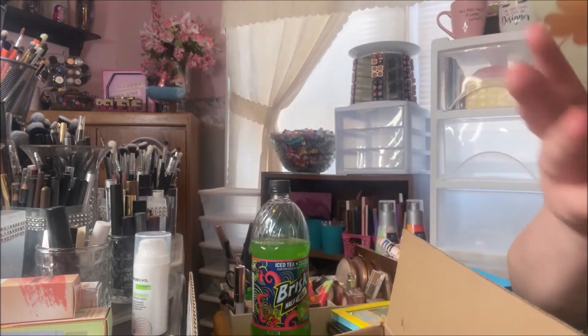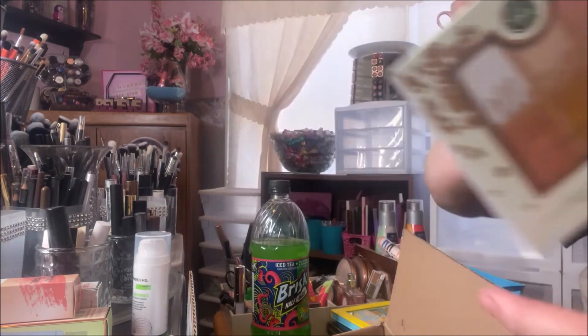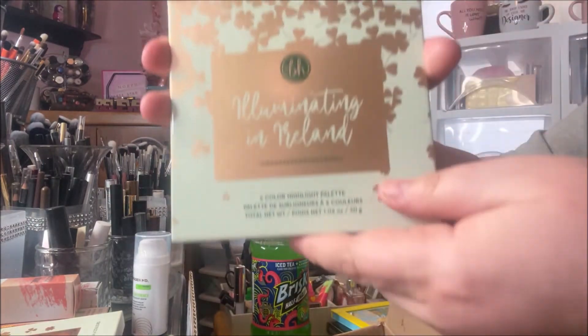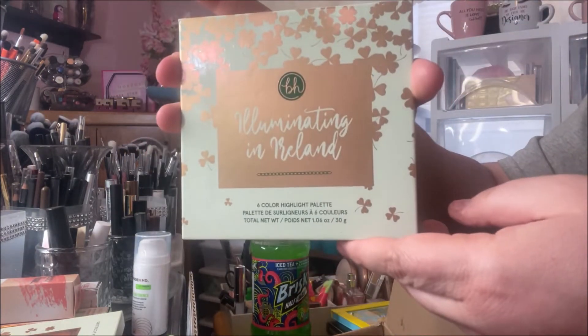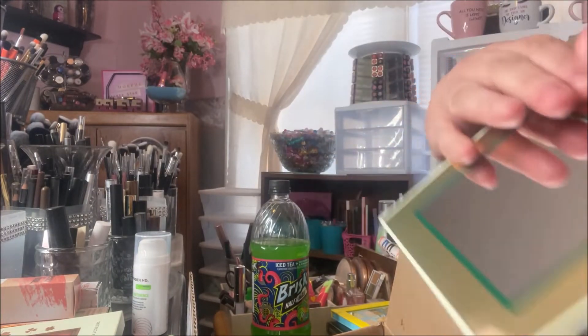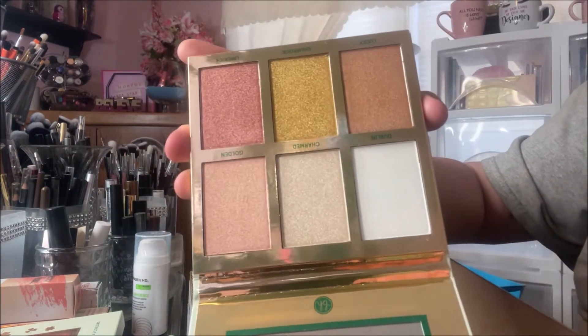Then the Illuminating in Ireland — I'm an Irish girl, so I had to pick that one up. The packaging is very similar to the outer carton. This is a six-color highlighting palette. Again, gorgeous, and these are huge pans.